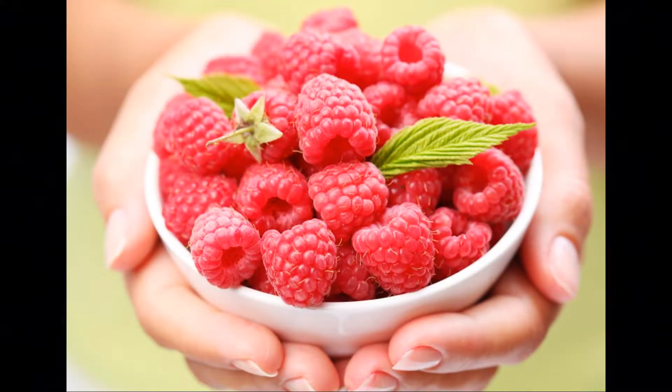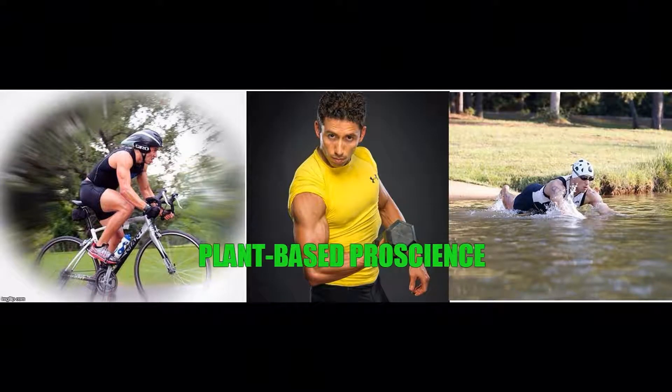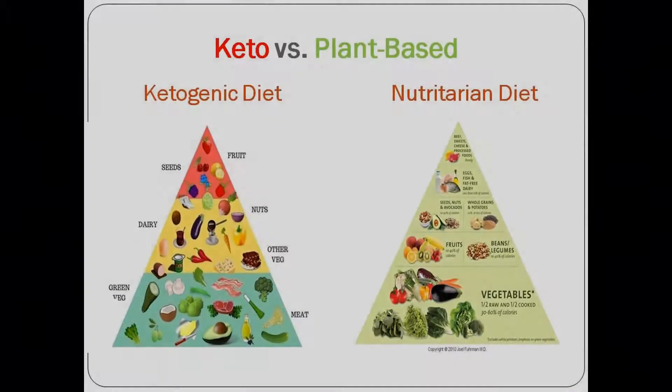Hey guys, welcome back. Thank you for watching. We've got a lot of ground to cover — the title caught your attention and I thank you for taking the time to join me in this presentation. We're going to be discussing raspberry ketones, with a lot of undertones — no pun intended — in regards to a plant-based diet versus a ketogenic diet.